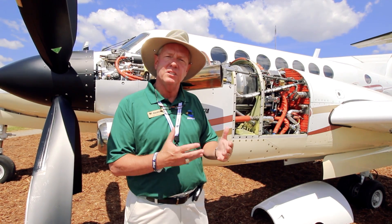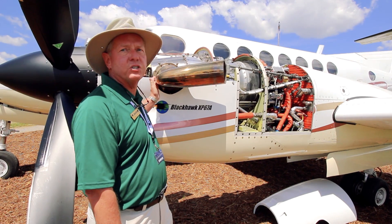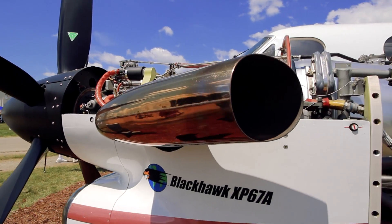For this airplane, we take out the standard PT-6A-60 Alpha engine and replace it with a PT-6A-67 Alpha engine. This engine is capable of much more performance and much more power than the stock engine.